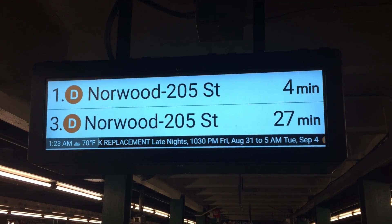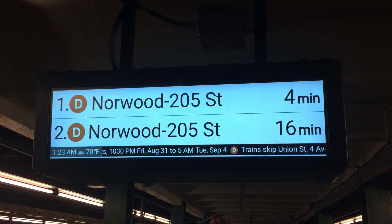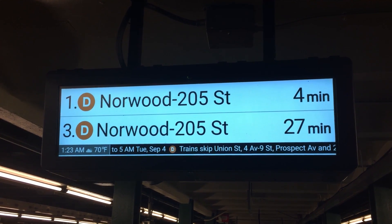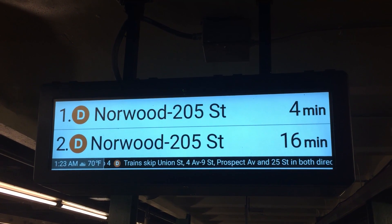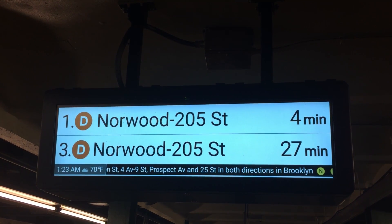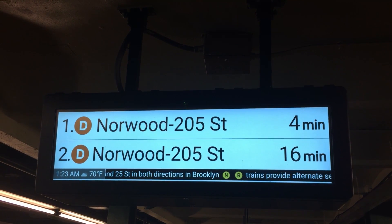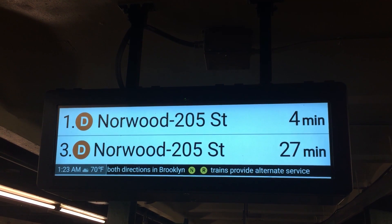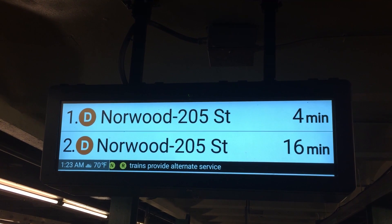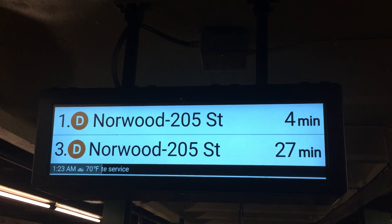It says four minutes — usually comes in four minutes. You see the other clock changes — that's three trains. First train: four minutes, second train: 16 minutes, and third train in 27 minutes. There's also a little information underneath that tells you if there are any service changes, the weather, and the time.